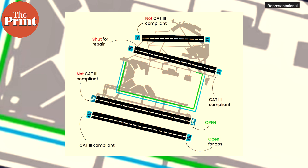In this video, we take a look at what the Cat 3 system is and how it may aid in reducing flight delays and cancellations at the Delhi airport.